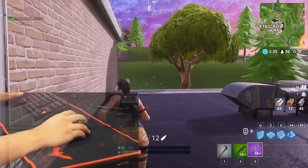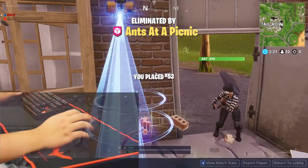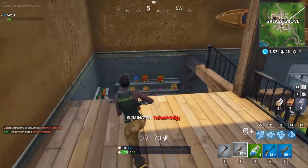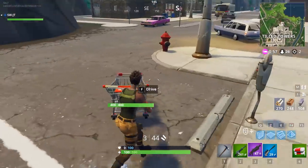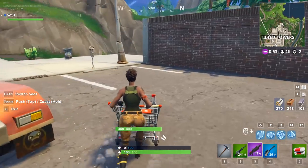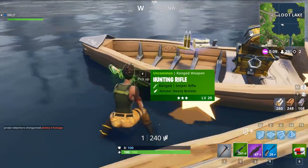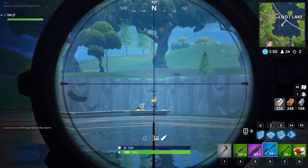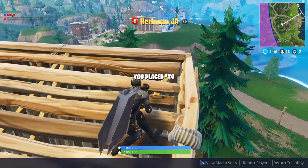Oh, he hit me for quite a bit. Oh man, he's good. Oh my god, killed one! Yeah, I killed them both, let's get it! A hunting rifle. No, I got sniped too. What? From all the way up here?